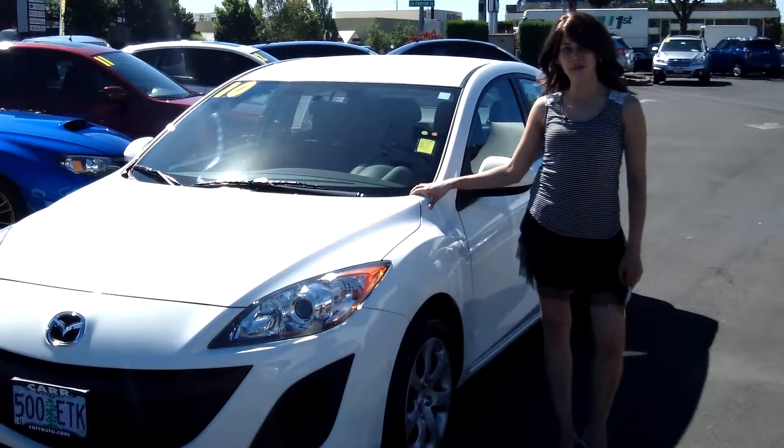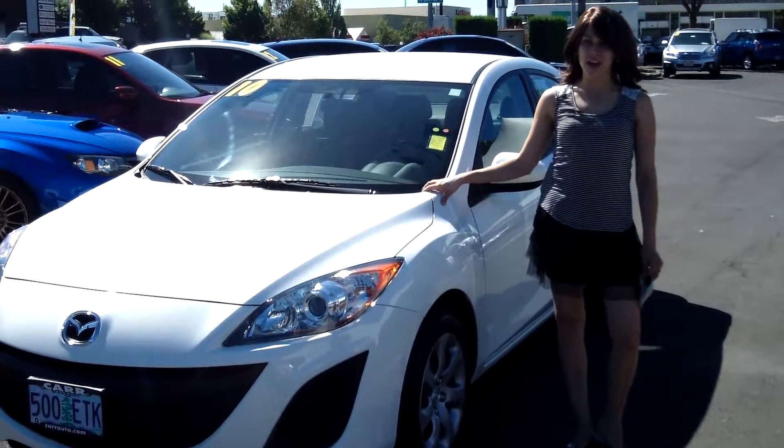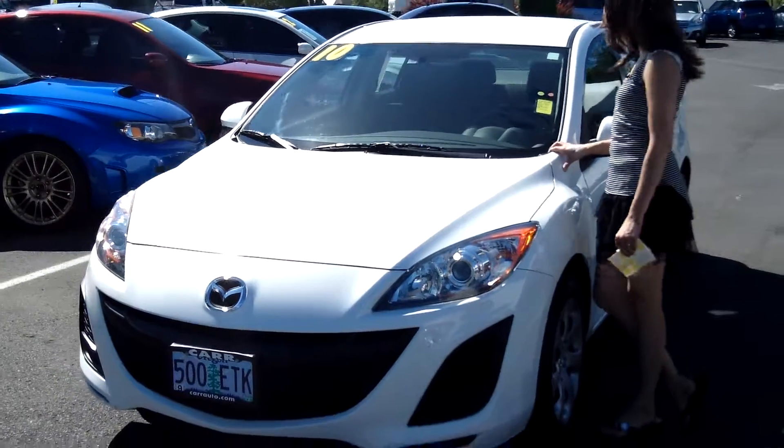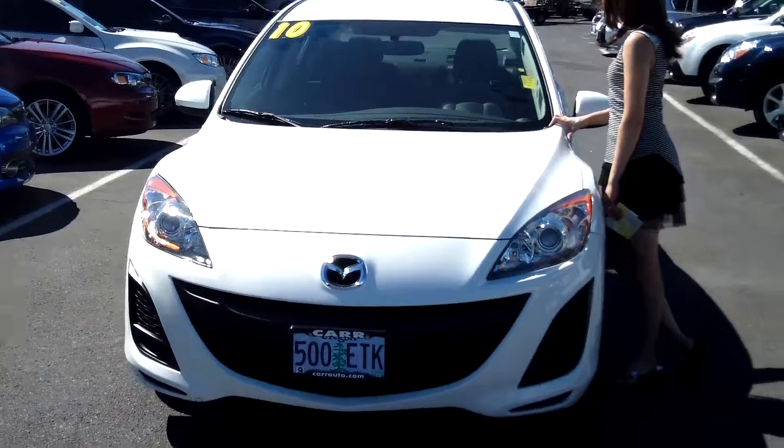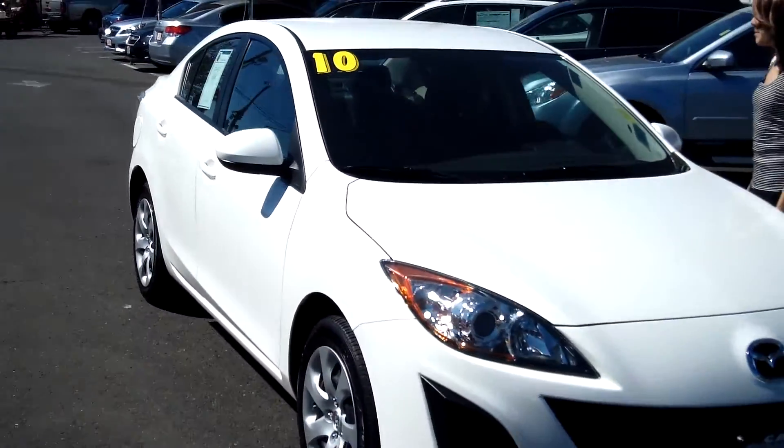Hey guys, this is Annalise. I am down here at Car Subaru in Beaverton. Thank you for clicking on that link. This is your virtual tour for a 2010 Mazda 3, stock number S131461A.